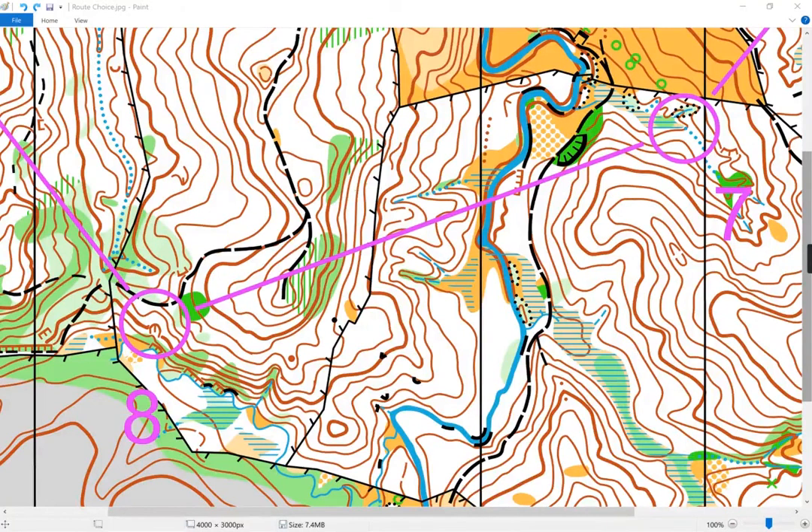This is an exercise for route choice at orange level. As a course setter for an exercise like this, you want to make sure that the control sites are not too hard. And if the control sites are kind of small features, like maybe this range is a little bit small, just make sure that the control flag is placed on top and is really obvious from all directions.